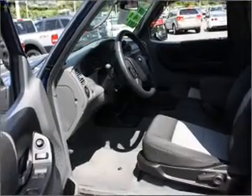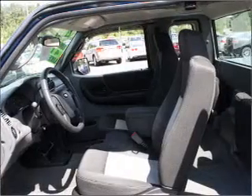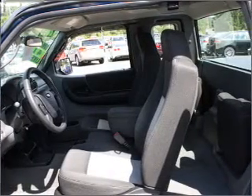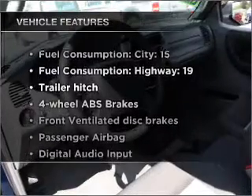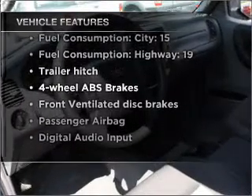With a solid six-cylinder engine that gives you more control with its manual transmission, brakes safely with the anti-lock braking system, and with these notable features, you won't want to miss out on the opportunity to own this amazing ride.